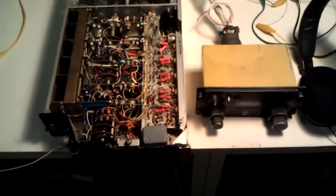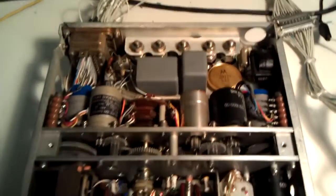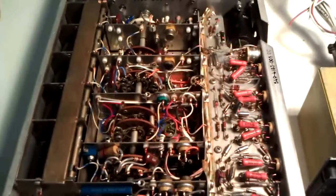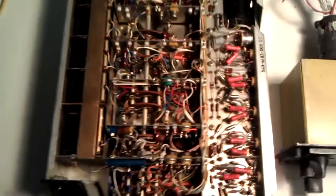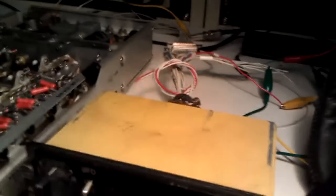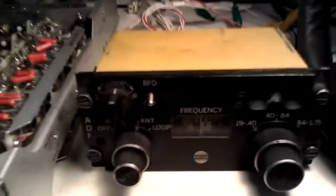Collins 51-Y4 automatic direction finding system — very old, golden age avionics equipment. Beautiful stuff, it's a work of art. Control panel here. Fire up the 400 Hertz power supply — it's singing a little bit, you can hear it.